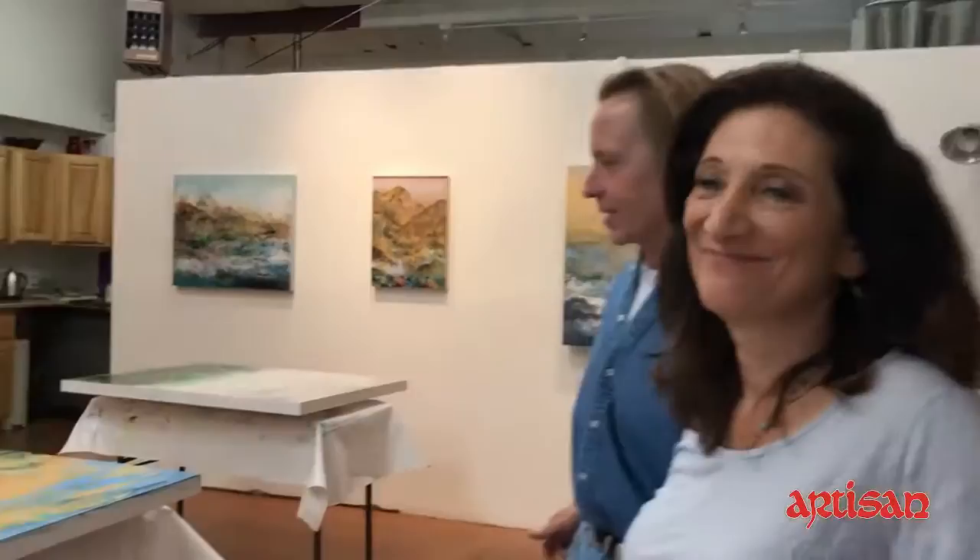We are honored to be in the beautiful studio of Nancy Rainer. Nancy is only a couple miles away from Artisan, a little on the south side. Nancy has been a friend for a very long time — well known around the Santa Fe circles for teaching and her many books. We are in her beautiful studio here.